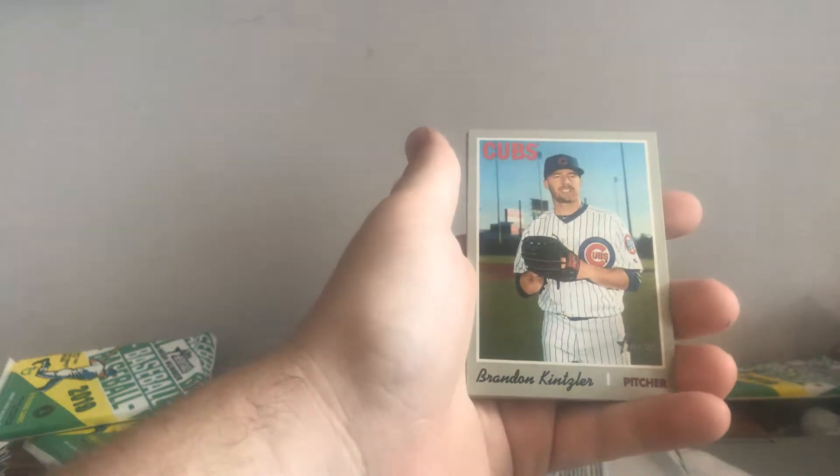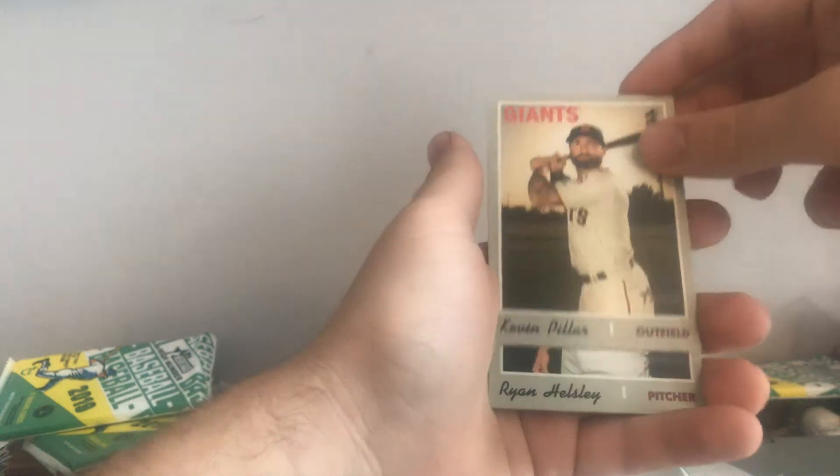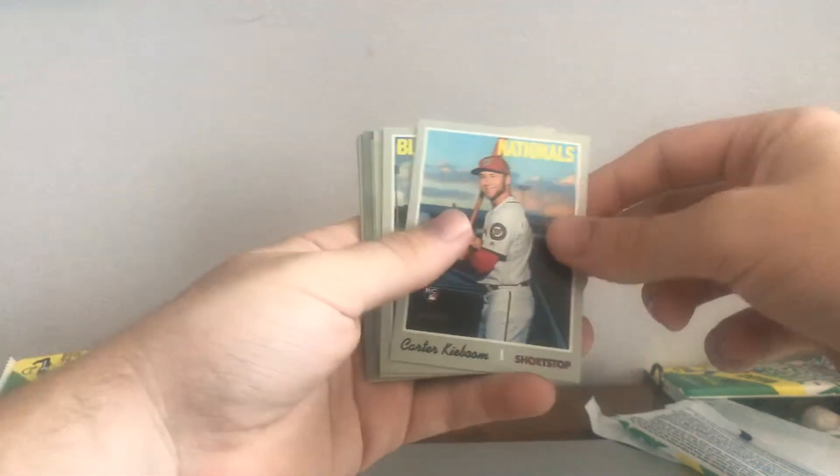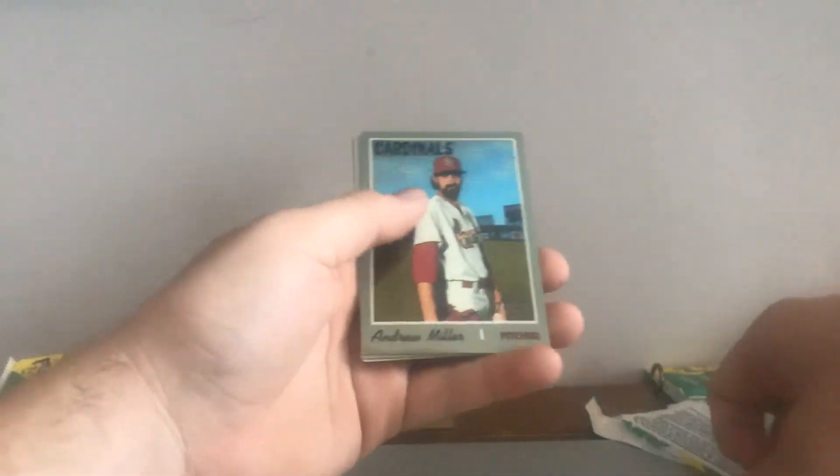Last pack — hoping to get something else nice out of this. Tommy La Stella, Robinson Chirinos, Brennan Kintzler, Kevin Pillar, Ryan Helsley, Nathan Eovaldi, Kurt Casali, Ian Kintzler, and Yandy Diaz. So overall I'd say it was definitely a good box. We got an Austin Riley rookie, Brendan Rodgers, Vlad Jr., Tatis Jr., Keston. Got this Miller numbered to 99 and the cloth Machado. Overall, definitely a good box to break — might pick up another one at some point. Thanks for watching, and I'll see you guys in the next video.